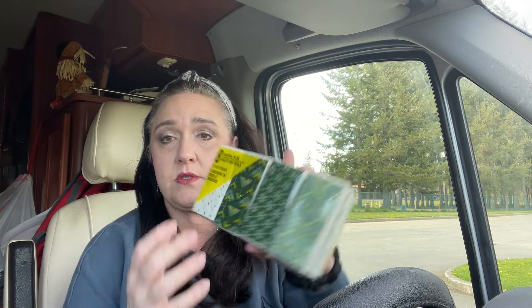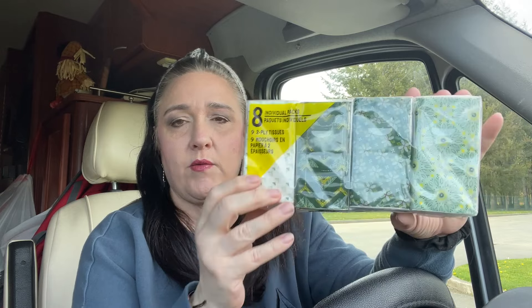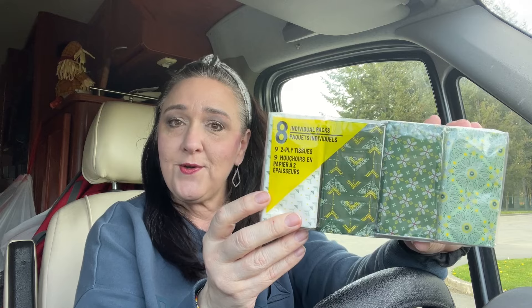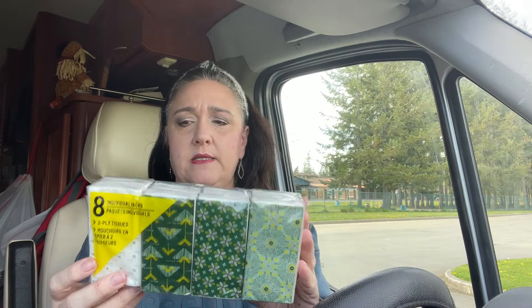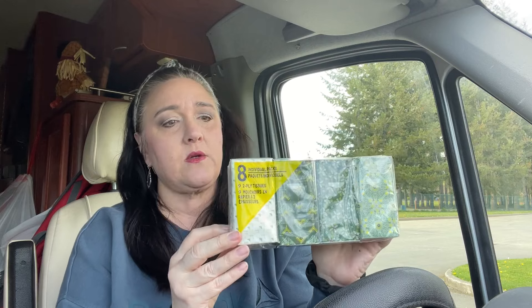Individual tissue packs. I'm making up some different gift bags, so I thought it would be good to just have a few of these in there. They were cute — if you're going to have them, they might as well be cute. It's a pretty green design. Eight individual tissue packs.